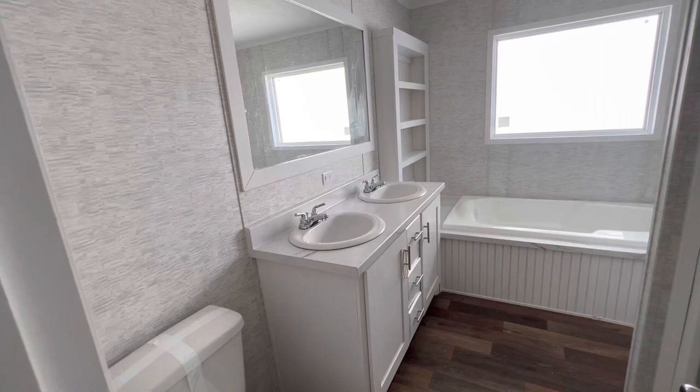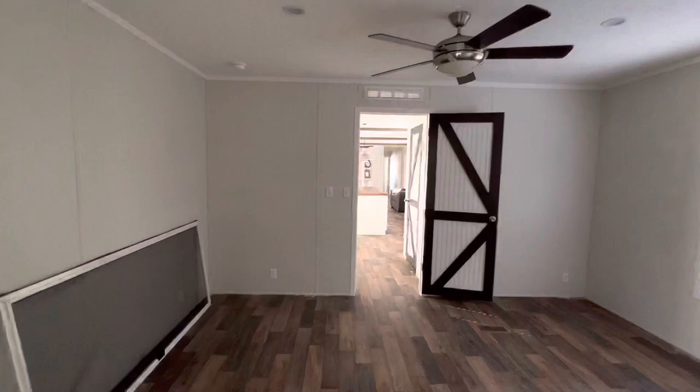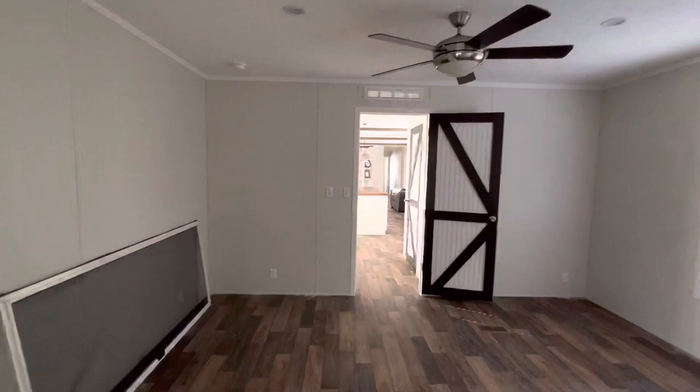So tell me what you guys think — drop a like, leave a comment, and subscribe to the channel for more house tours. I'll leave more information about this home in the description. Thank you guys for touring the house with me, and I'll catch y'all on the next one.